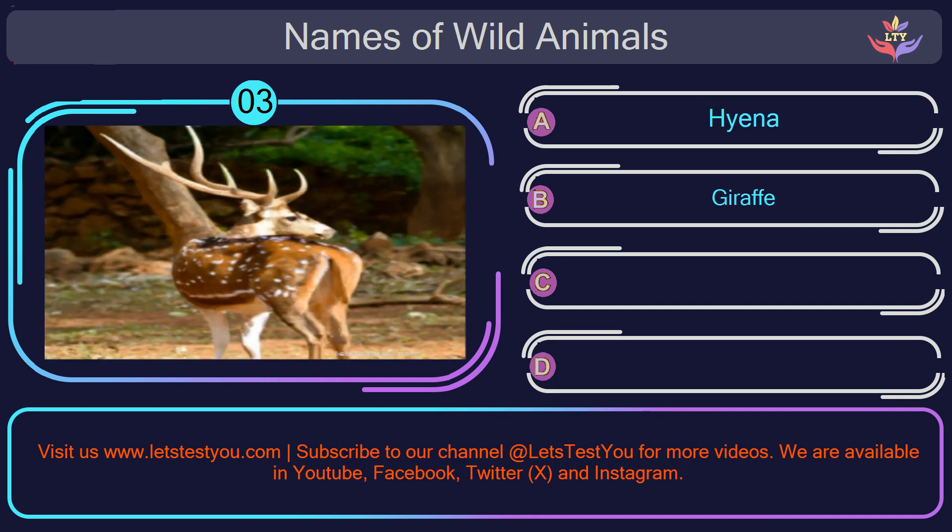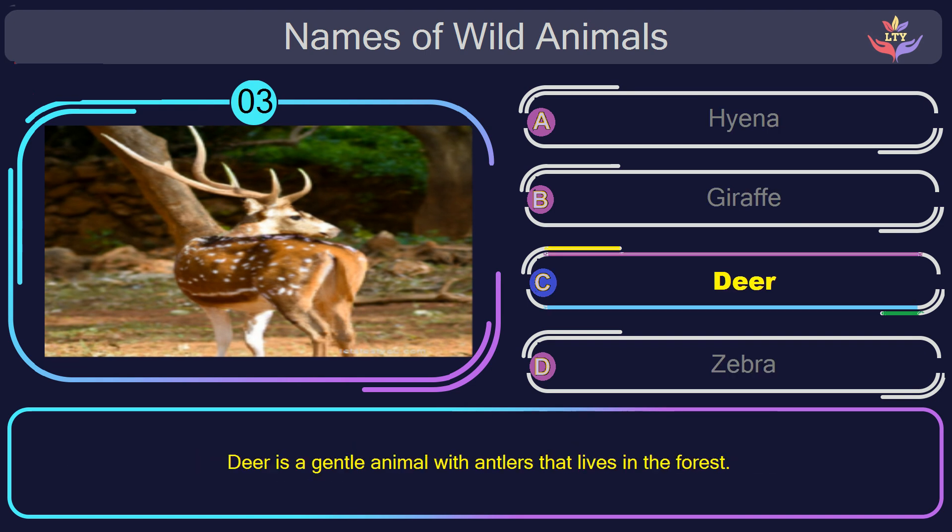Question number 3: what is the name of the animal in this picture? The correct answer is option C. Deer. Deer is a gentle animal with antlers that lives in the forest.